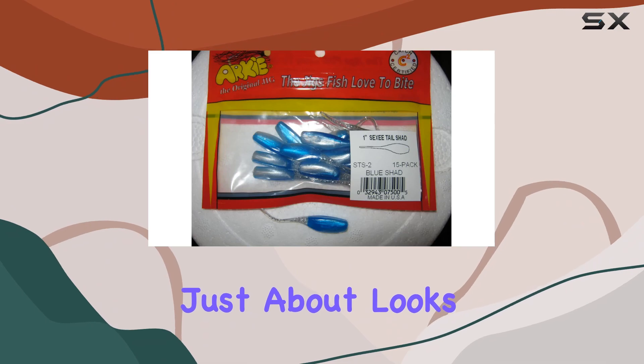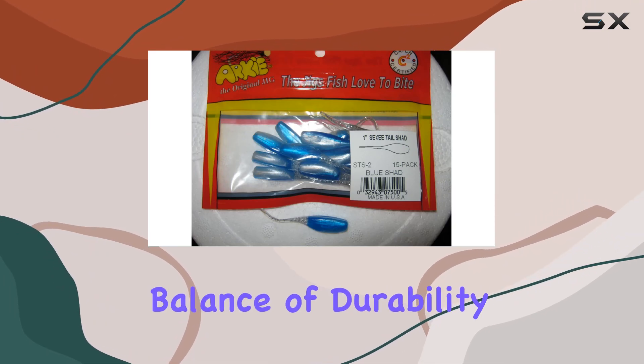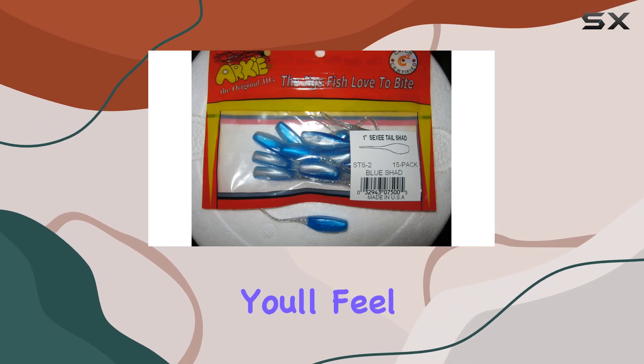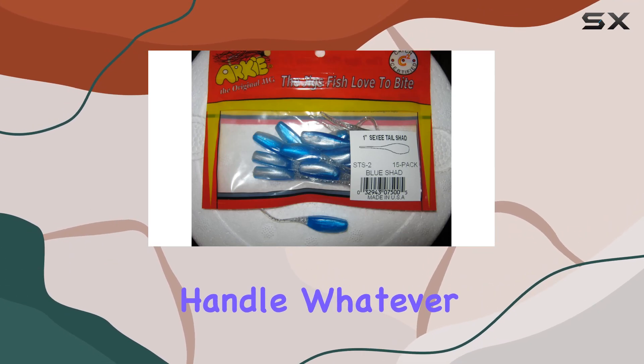But it's not just about looks. The rubber material used in these jigs provides the perfect balance of durability and flexibility. You'll feel confident casting into the thickest cover, knowing your jig can handle whatever the bass throw at it.